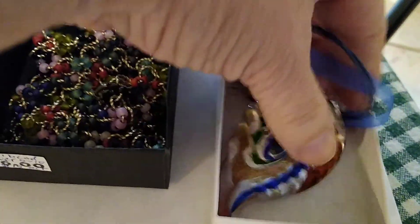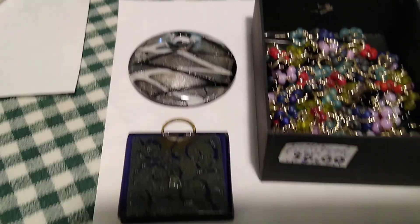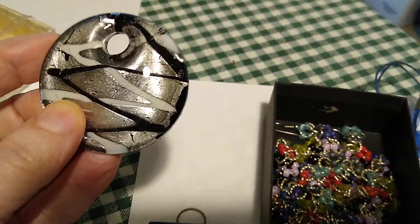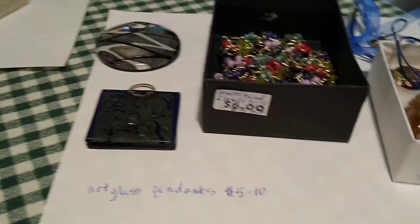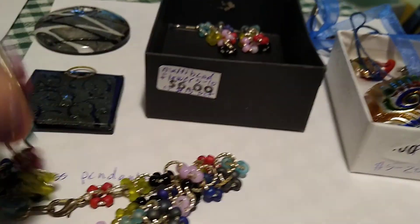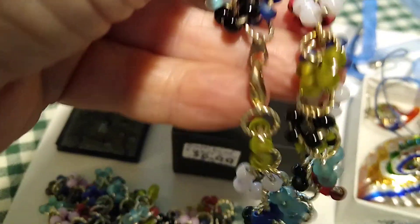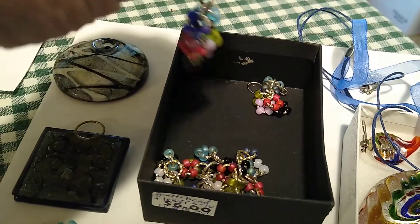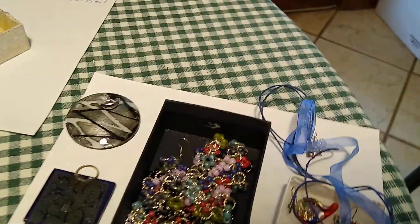Then this lot next to it I paid $3 for. I got the art glass pendants there — I can expect about $5 to $10 each for those. And then the multi-bead flower necklace, bracelet, and earring set — I can expect about $15 for the set. It's got the bracelet with the little flower beads, the dangly earrings, and the necklace.